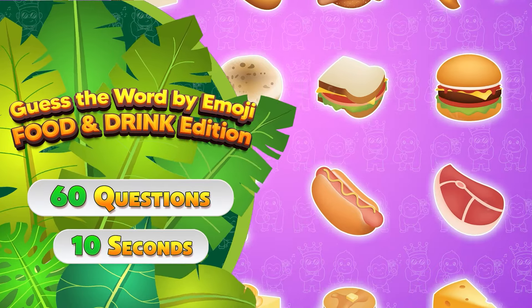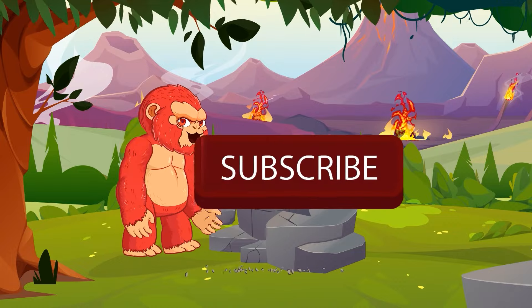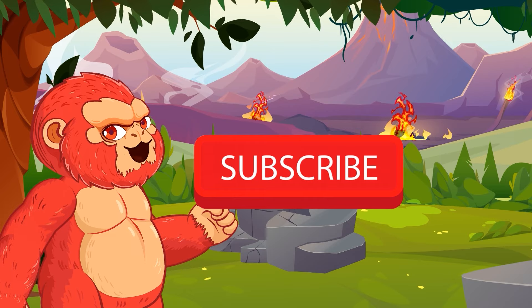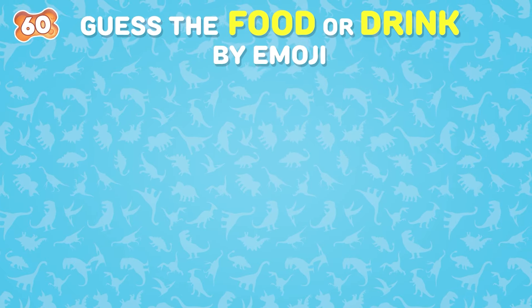Guess the word by emoji, food and drink edition. Don't forget to hit that subscribe button and ring the bell to stay updated with all my latest videos. Join the family and let's have fun together on this journey. Let's start the video.